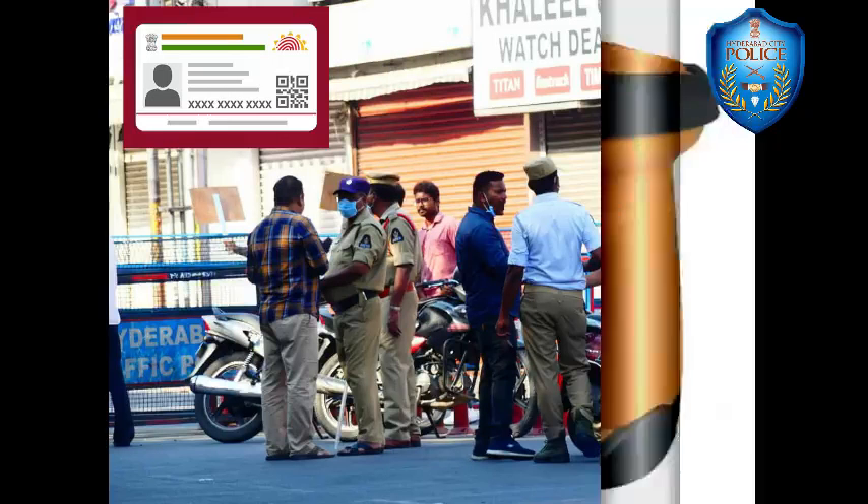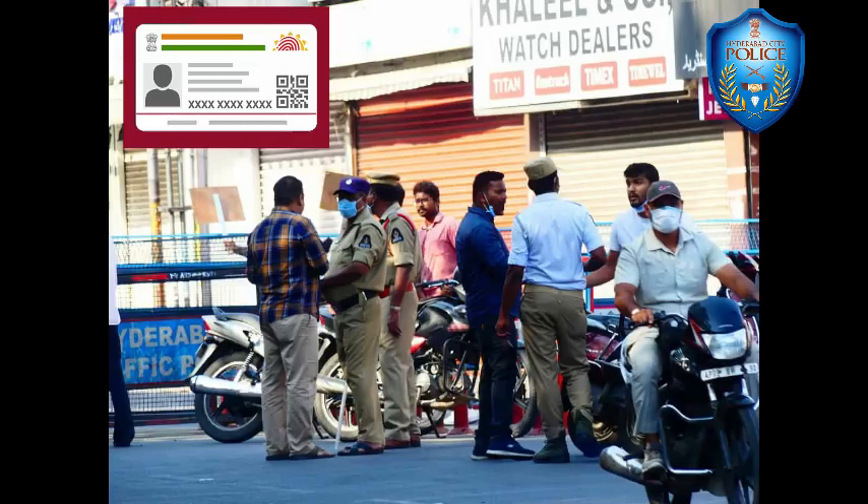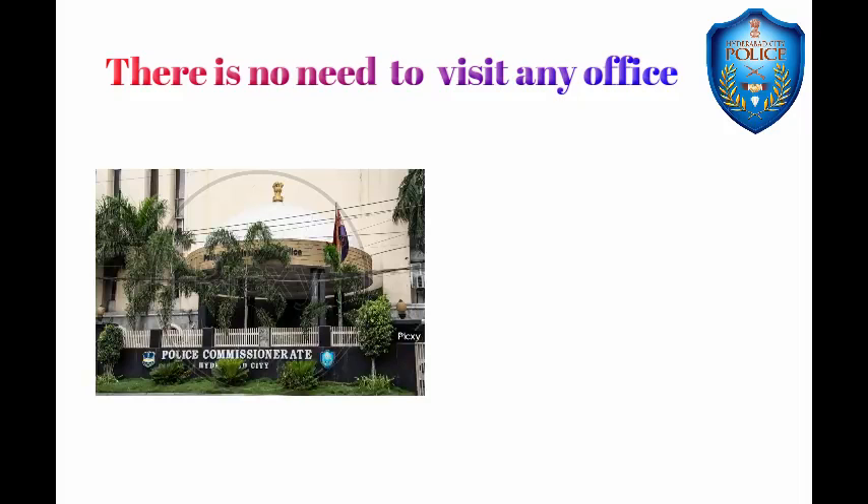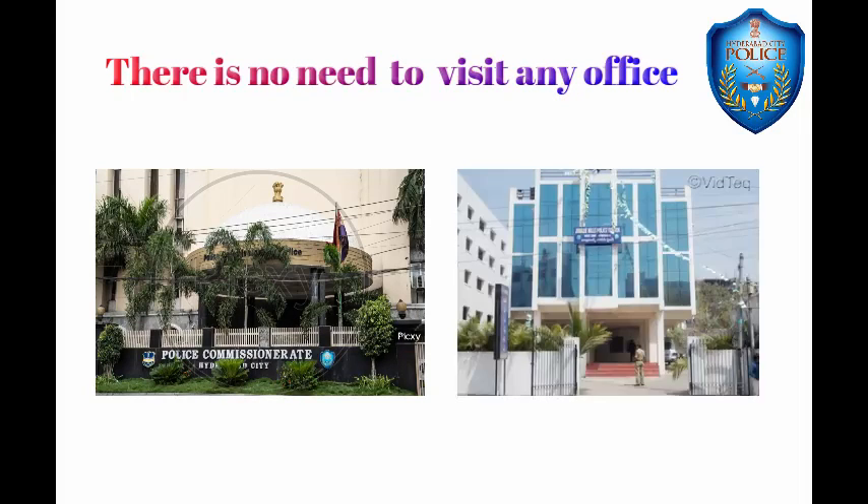Pass holders are requested to carry the ID proof which was uploaded to get the e-pass. Now there is no need for any pass applicant to visit the CP office or any other police office in Hyderabad.